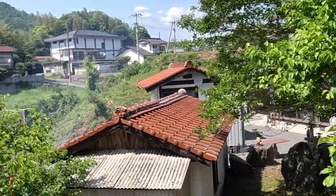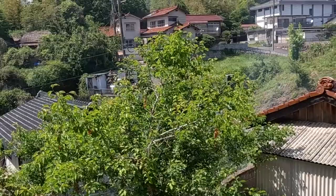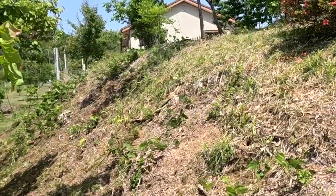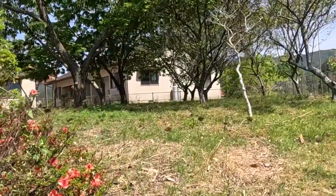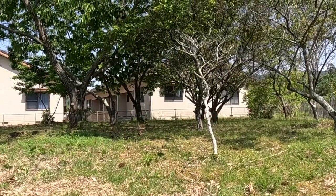These plum trees right here - and the one we just saw down in the garage - in early spring they just have beautiful flowers, pink, white, different colors.